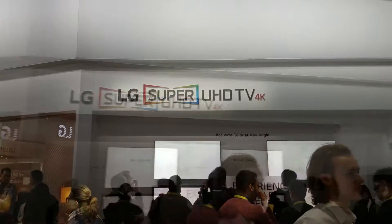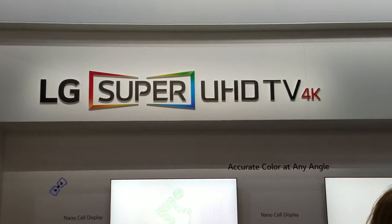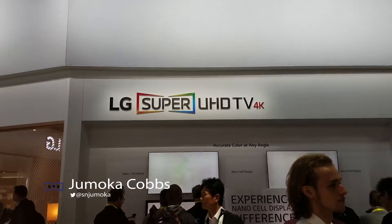LG has a new line of Super UHD 4K HDR TVs. They will feature their new nanocell display technology.